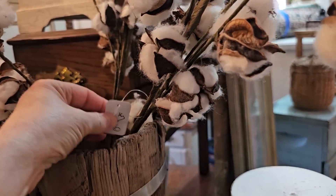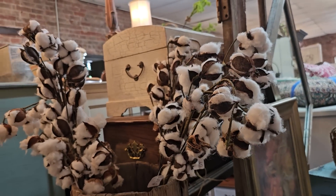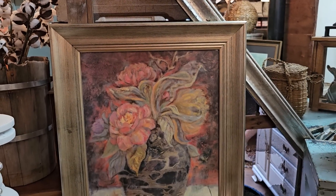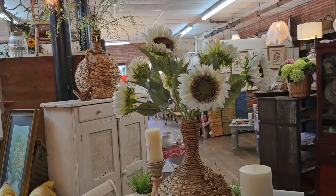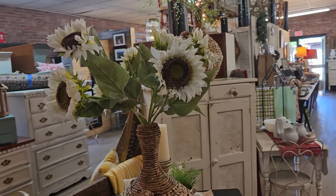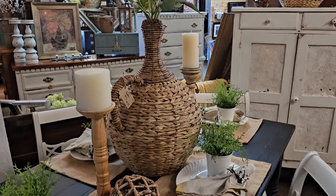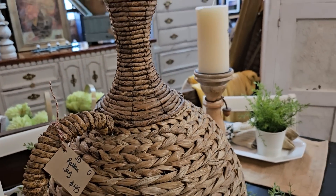Their cotton stems are $7.00. And this picture — I love all the colors and the movement in it. I wanted to show you how they stage everything. I think that's part of just making the store so dreamy — they do an excellent job of decorating. I really like these rattan jugs, $45.00 — I think that's a great deal.